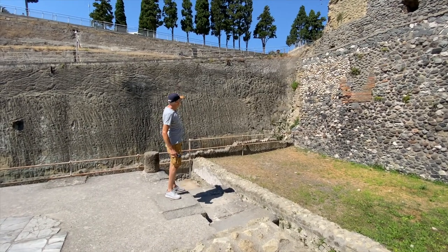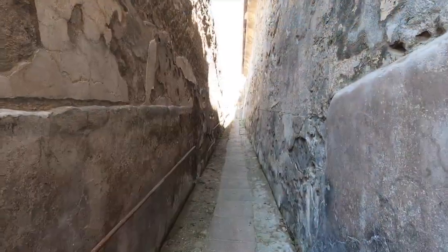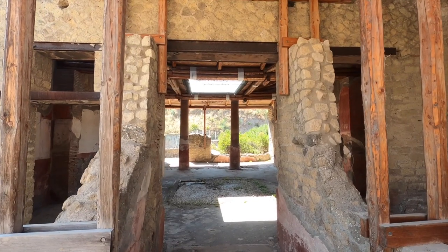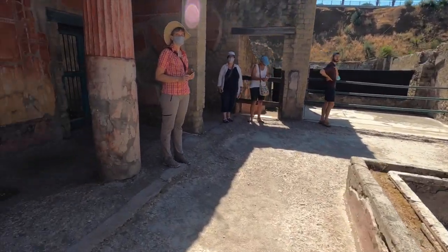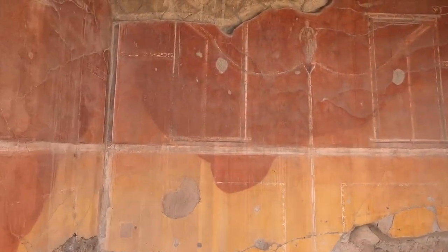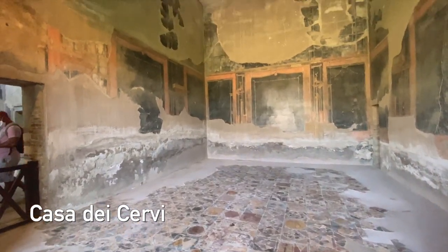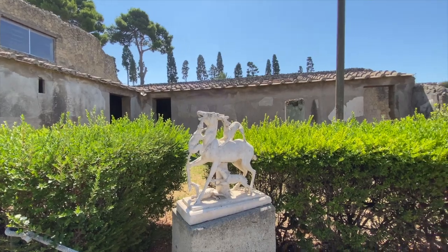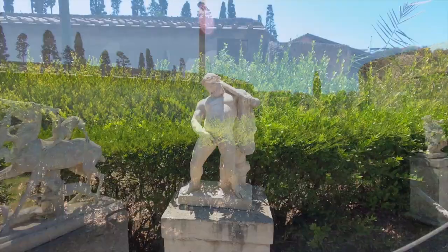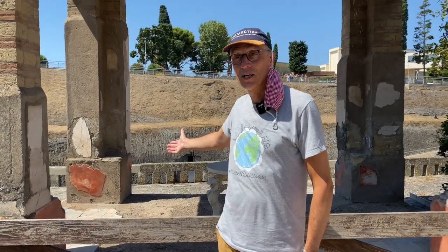As you can see, they chiseled quite a few meters of lava to uncover this. Clearly the person living in this house had quite some money. This was the beach and this was the terrace on the ocean — not a bad view, isn't it?